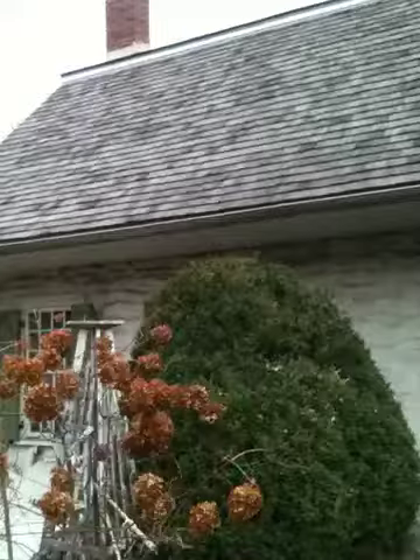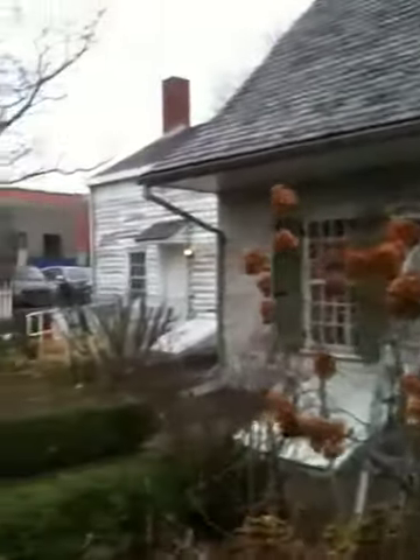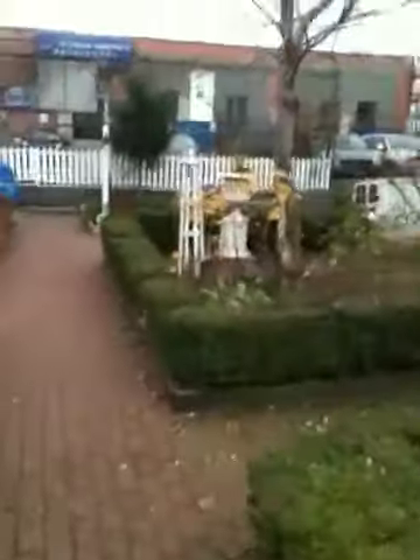The roof has been replaced recently. We're walking down the brick path.